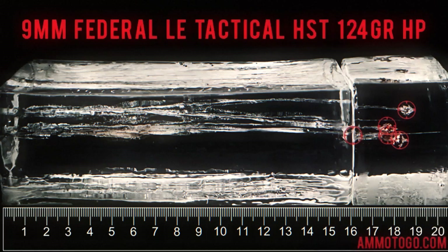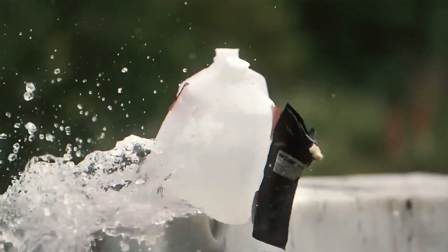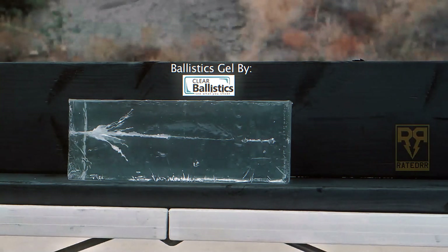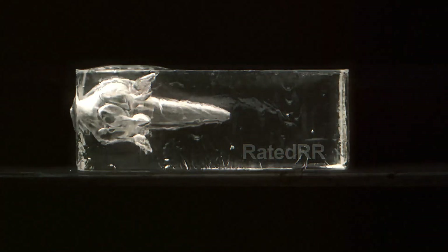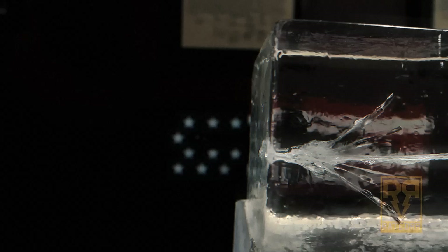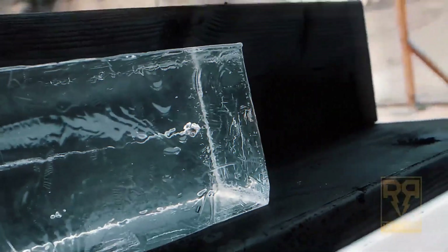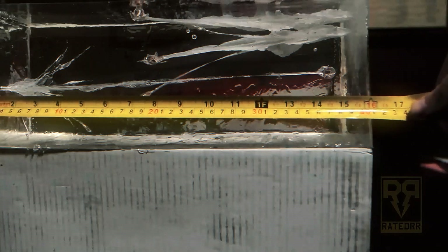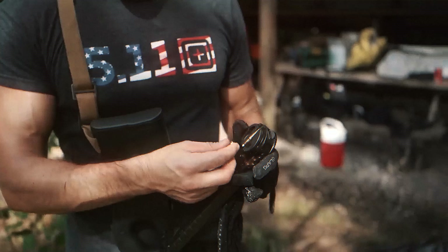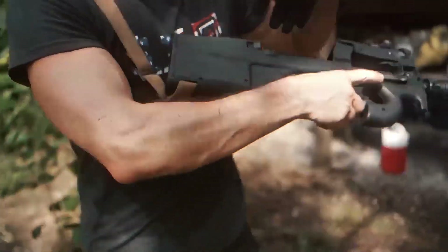In NATO trials, the standard SS190 round pierced soft armor at 200 meters. But speed alone doesn't define the round — because it's lightweight and aerodynamic, the 5.7mm experiences less recoil, allowing quicker follow-up shots. Even inexperienced shooters can stay on target, reducing wasted rounds in high-stress scenarios. Some law enforcement agencies prefer hollow-point variants, which offer less penetration but more controlled terminal performance in urban environments.